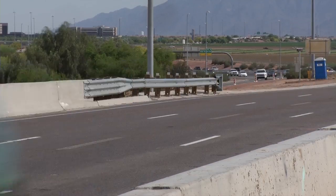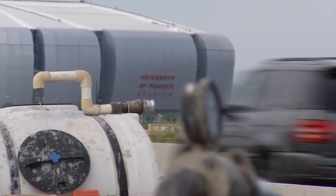We're in the West Valley, just south of the Phoenix Stadium. The ground out here is settling, causing dips in the pavement, and we are here to rectify that.